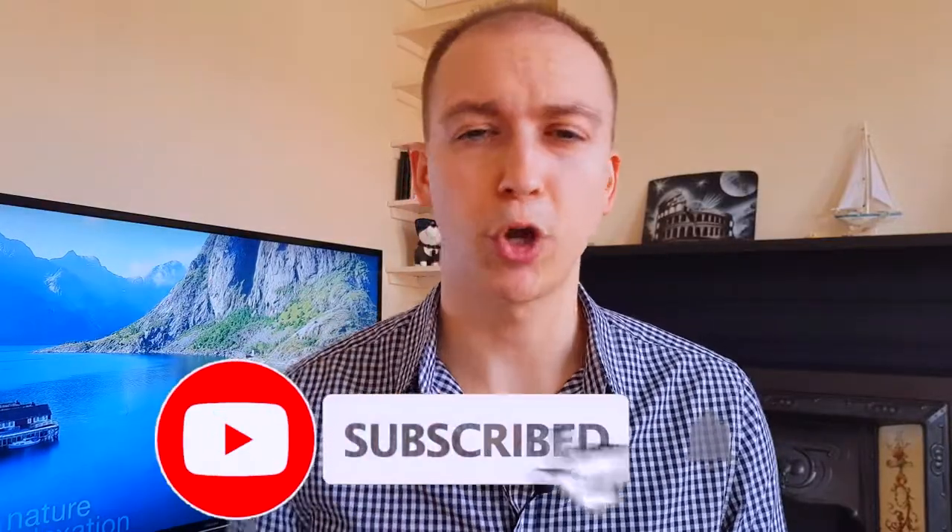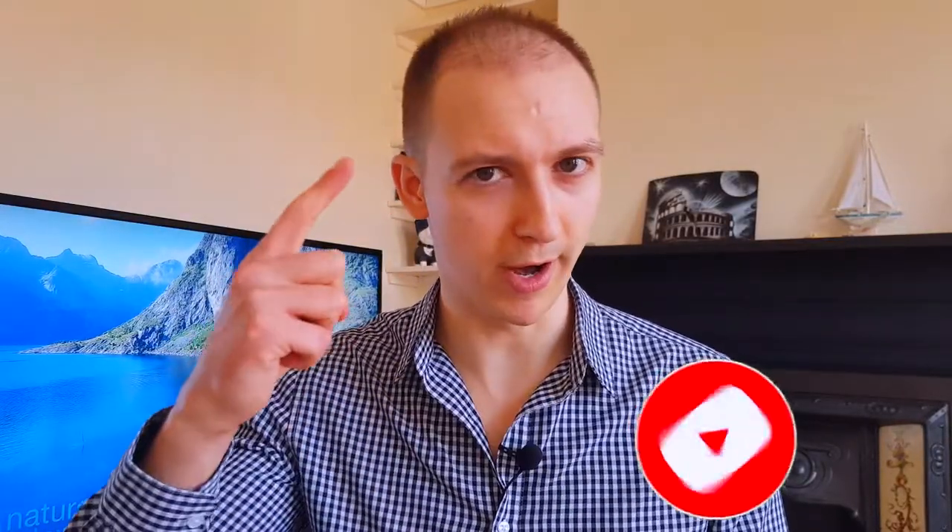If you're also supporting the message about no bullshit in the hair transplant and hair loss industries, help me spread the word by subscribing to this channel and engaging in the comments below so we can reach more people and save more hair.